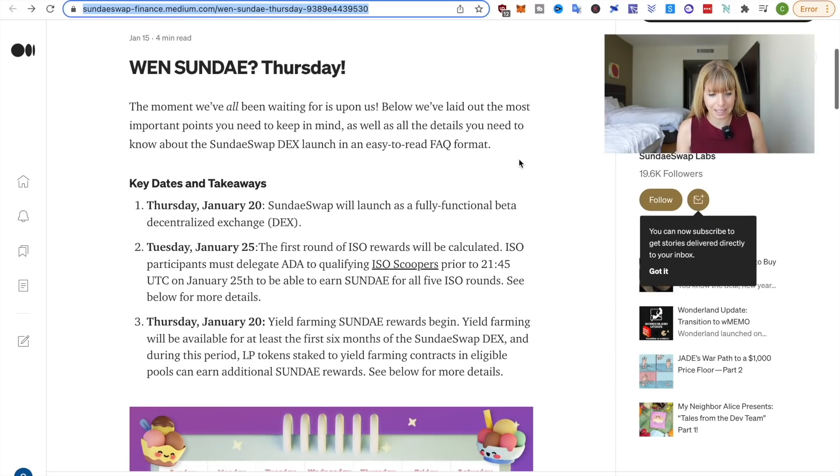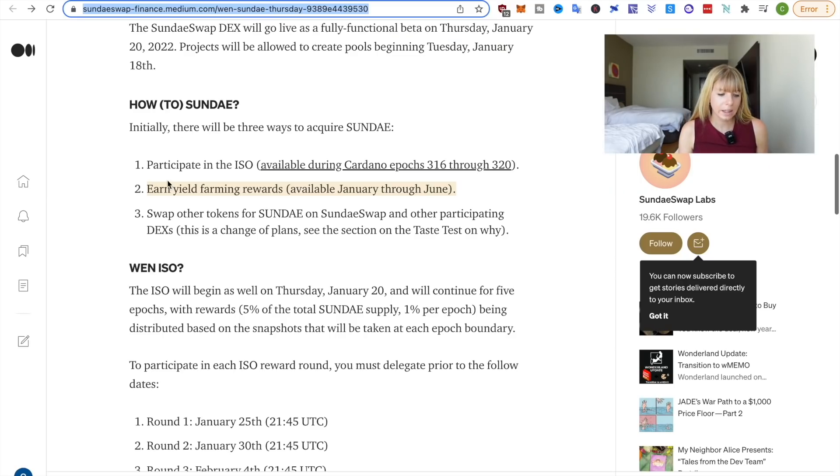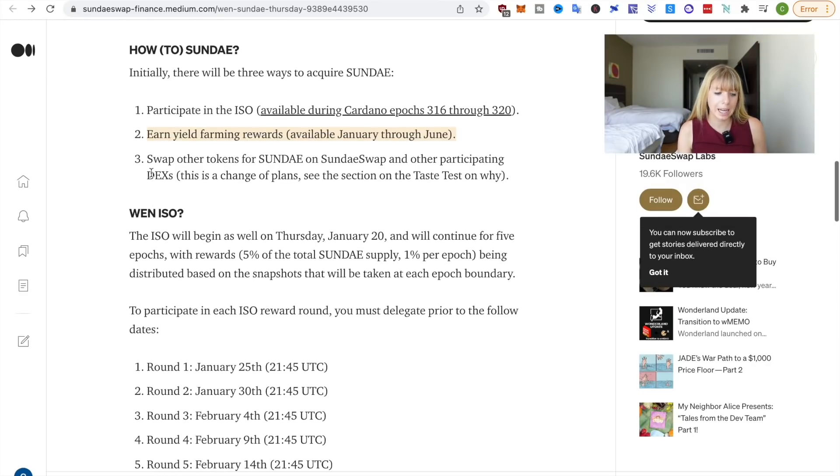Now let's take a look at the DEX information from their article. You'll be able to do yield farming for rewards available from January through June, and also swap other tokens for Sunday on SundaySwap and other participating DEXes. As of January 20th, you'll be able to swap tokens and farm them to earn more Sunday tokens.